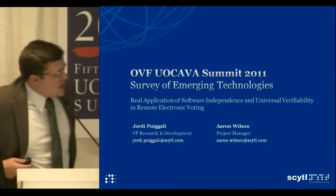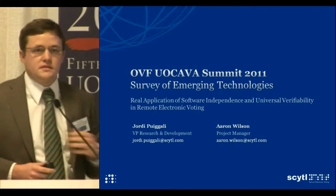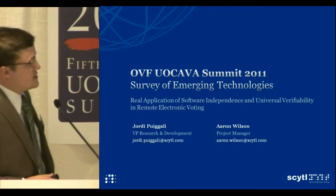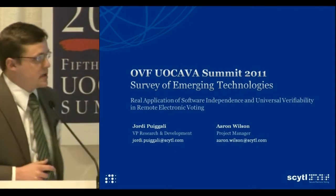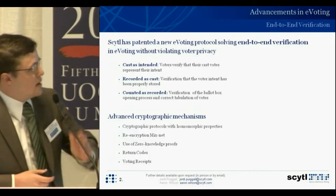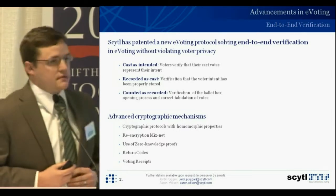Next is Aaron from CIDL Secure Electronic Voting — project manager in the U.S., working on electoral modernization projects. He'll talk about real application of software independence and universal verifiability in remote electronic voting. CIDL is constantly looking into where research is going in electronic voting and how to make the process more secure. Today's introduction is about end-to-end verification in remote electronic voting. CIDL is accomplishing this by providing cast-as-intended verification to the voters, recorded-as-cast verification, and counted-as-recorded verification — achieved through advancements in cryptography with advanced cryptography and return codes, and through re-encryption mix-nets with LGML encryption technologies.